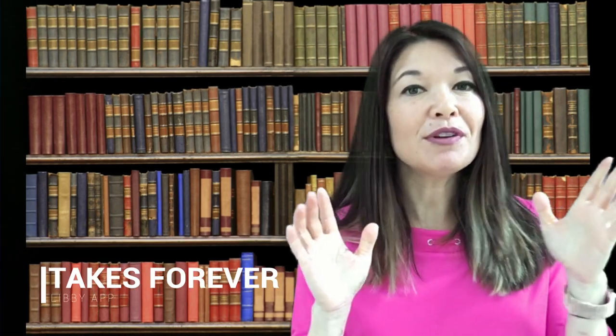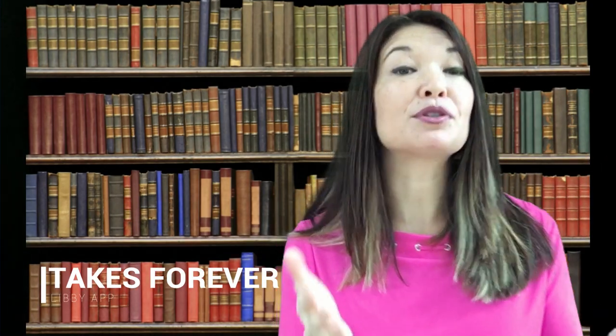Number two: it takes forever. Even if Libby has the book you are looking for, and particularly if it is a popular book right now, it can take months to become available. For example, I have a hold on Michelle Obama's book which I placed two months ago, and I still have approximately 13 more weeks to wait. So obviously if you want to read a book right away, this would not be your preferred method.